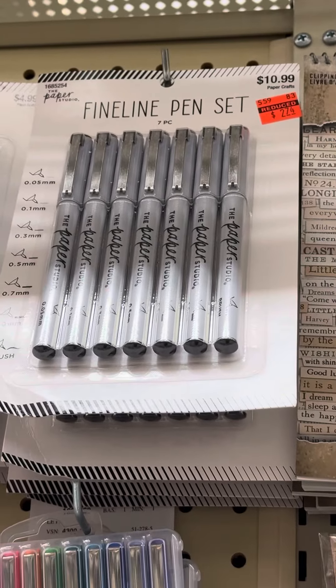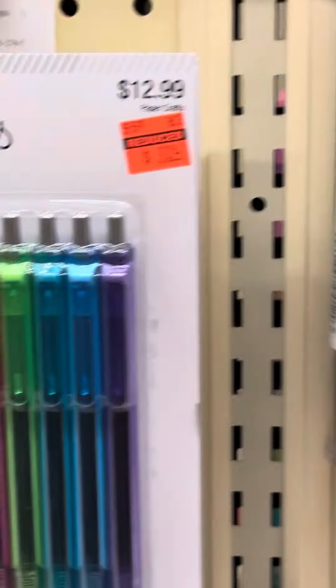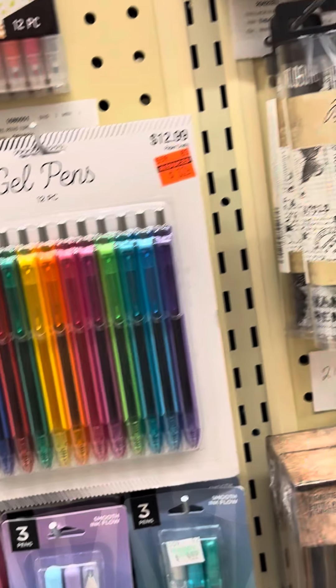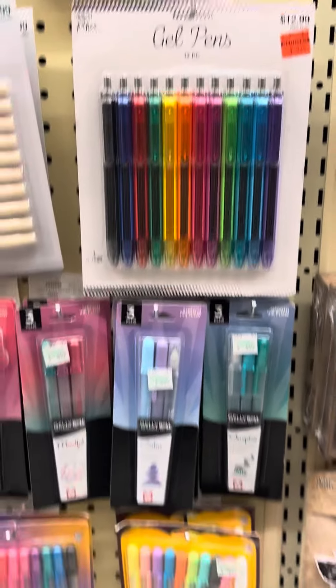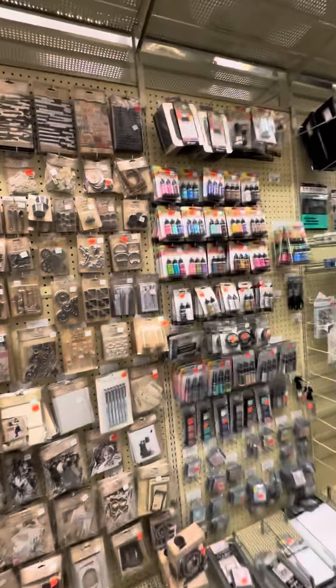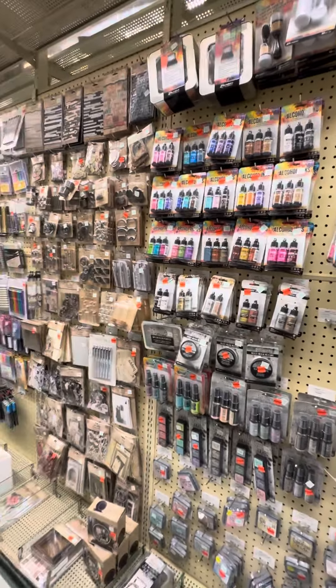I love these pens because if you're doing a stamped image and it doesn't come out all the way clear, you can always use one of those fine liners. Over here we have $3.24 from $12.99 for the gel pens. And that is my impromptu little video from the stamping and crafting aisle in Hobby Lobby.